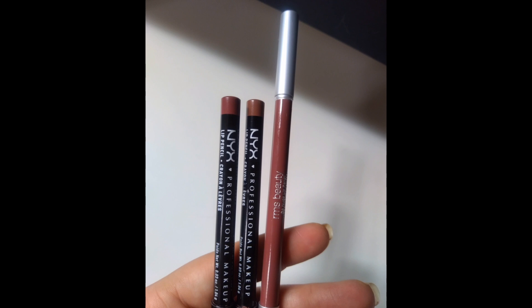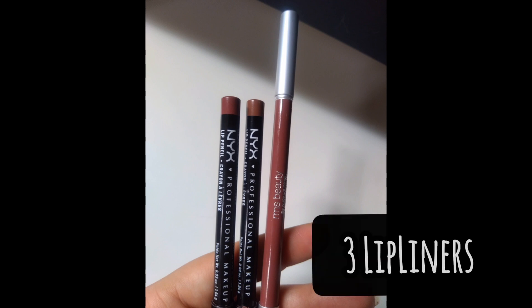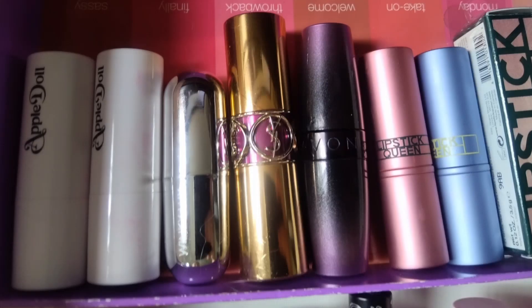I now have three lip liners and I didn't purchase any more. I don't plan on purchasing any more in the future — what I have are good neutral shades. For lipstick and tinted balms combined, I had 27 last year.